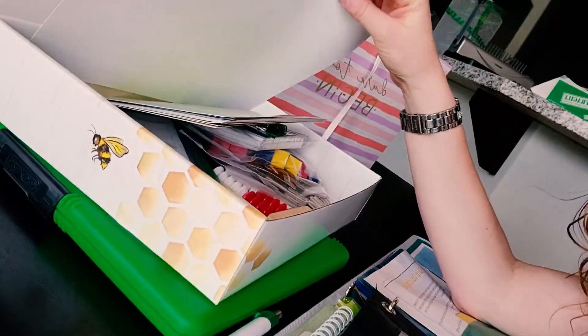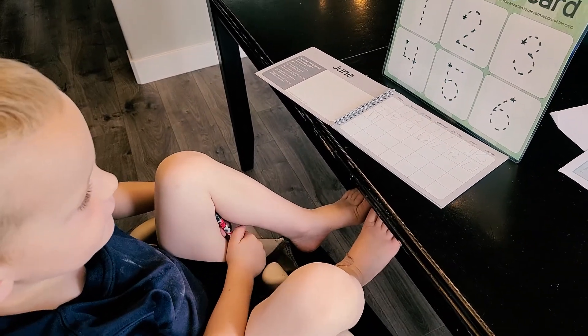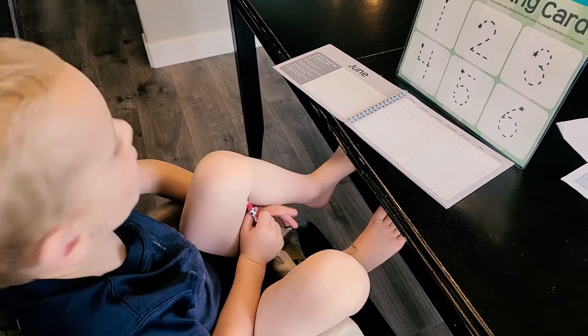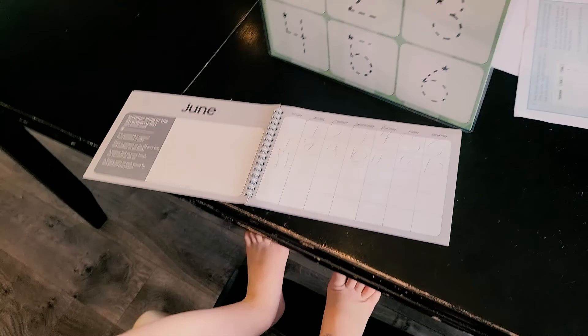That is basically it for Level K prep — using the PDFs and grabbing all my supplies beforehand, so then it's just open and go. Also so he doesn't get distracted with all the fun, tempting things in the math box. Okay, so do you know what comes after 14? What do you think — you write 15? One and five. Good. Do you want to try it or do you want me to do it?